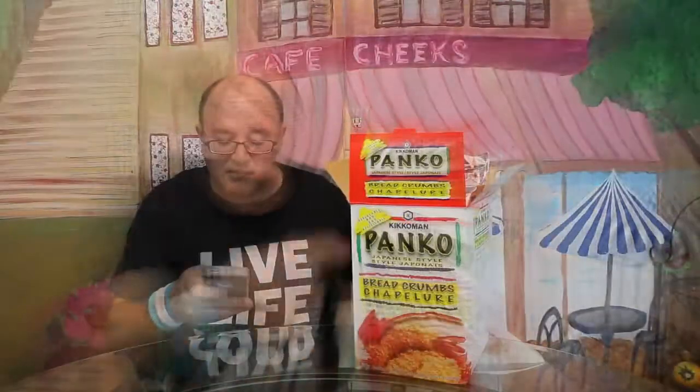Now, what is panko? According to Wikipedia, it is a variety of flaky bread crumb used in Japanese cuisine as a crunchy coating for fried foods, such as tonkatsu. Panko is made from bread baked by electrical current, which yields a bread without a crust, then ground into fine slivers of crumb. It has a crispier, airier texture than Western breadings and resists absorbing oil when fried, resulting in a lighter coating. The word comes from the Portuguese 'pan' and the Japanese suffix 'ko' meaning flour or crumb.